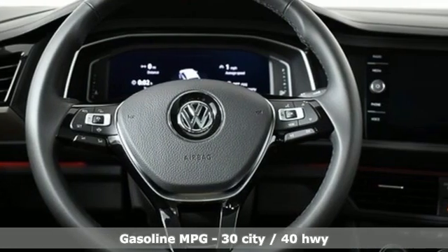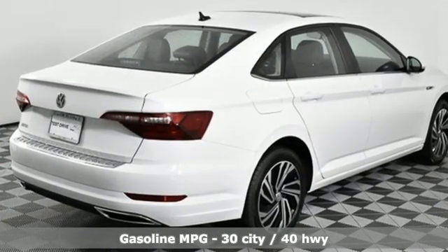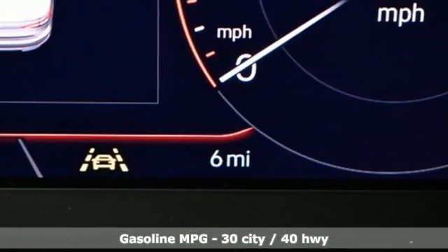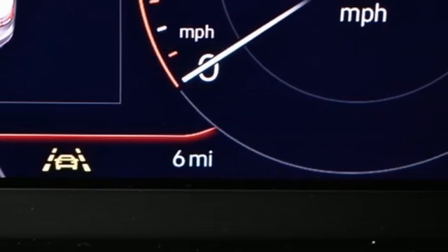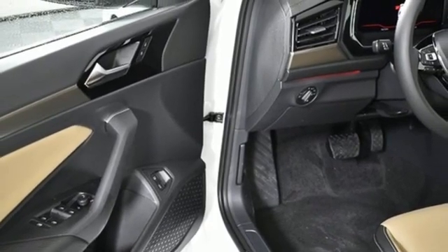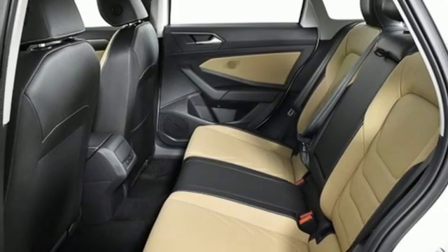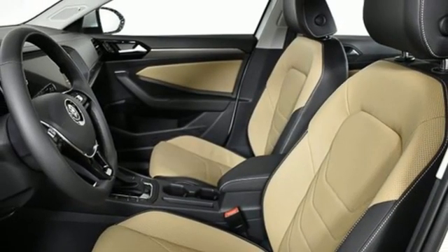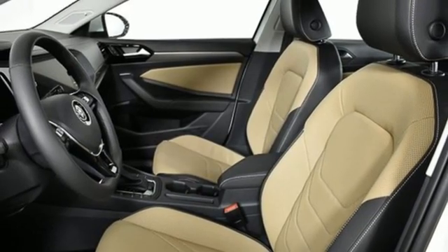Features include integrated navigation system, Wi-Fi hotspot, heated and ventilated leather bucket seats, auto dimming rear view mirror, memory exterior door mirror settings, dual zone climate control, automatic transmission, power sliding and tilting sunroof, gas pressurized shocks, and intercooled turbo inline four-cylinder engine.